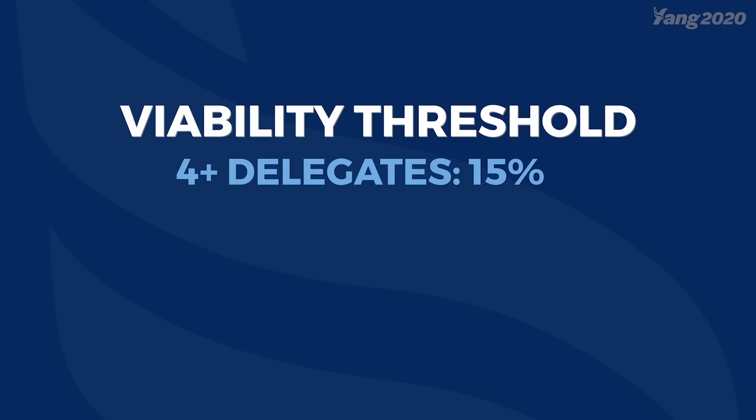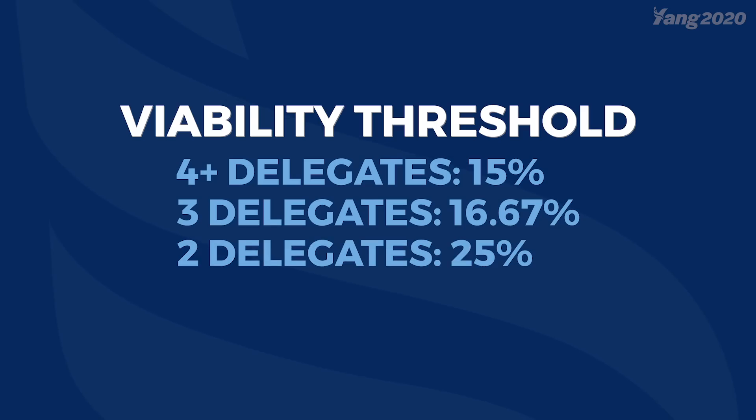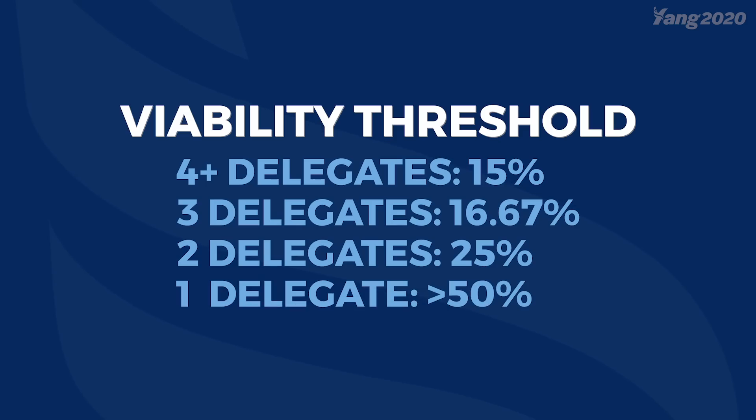This is the first part of the caucus that will involve a little math. Your caucus chair will calculate the threshold for viability based upon the following conditions. If your precinct gives four or more delegates, you need 15% of caucus goers in your group to achieve viability. If your precinct gives three delegates, you need 16.67%. If your precinct gives two delegates, you need 25%. If your precinct only gives one delegate, you just need a simple majority of caucus goers.